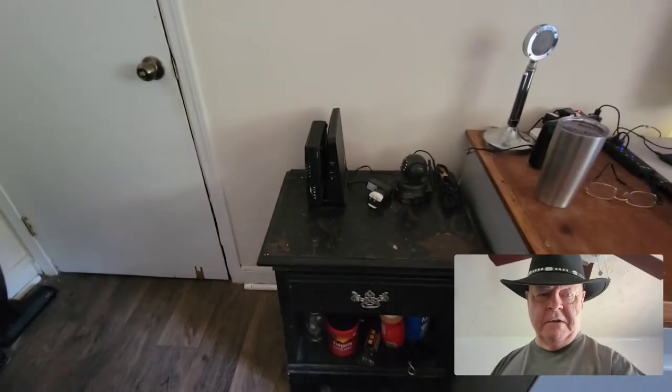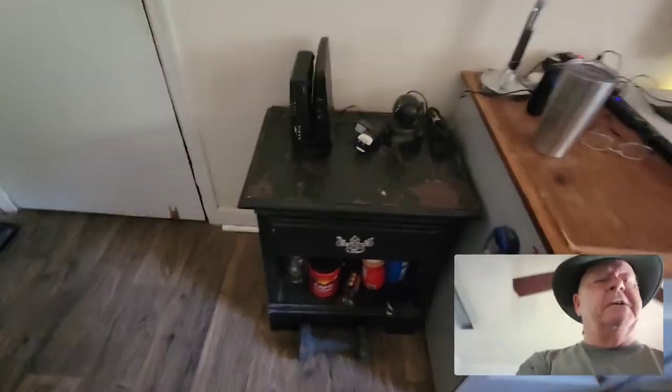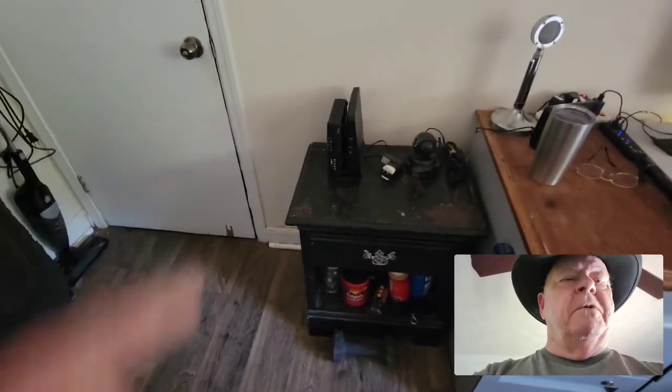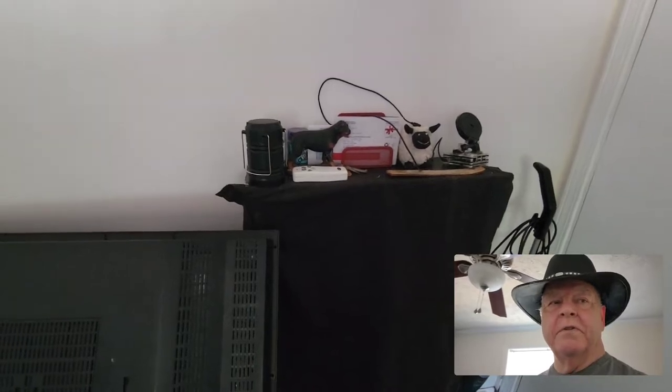Thought you might enjoy seeing some of the stuff that's here. Let's start with the coffee spot. Wintertime, this is a coffee spot — it needs to be refinished. That's a modem and a router; it has to go back to Charter. Going around the room, that's where we sneak in at. A little cabinet with some various parts.